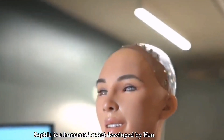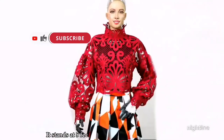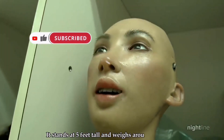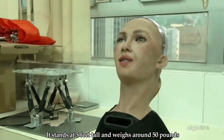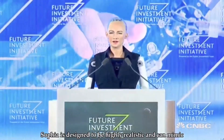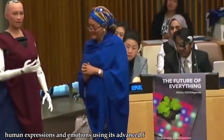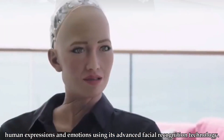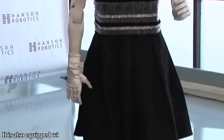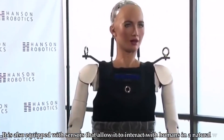Number 5: Sofiya. Sofiya is a humanoid robot developed by Hansen Robotics. It stands at 5 feet tall and weighs around 50 pounds. Sofiya is designed to be highly realistic and can mimic human expressions and emotions using its advanced facial recognition technology. It is also equipped with sensors that allow it to interact with humans in a natural way.